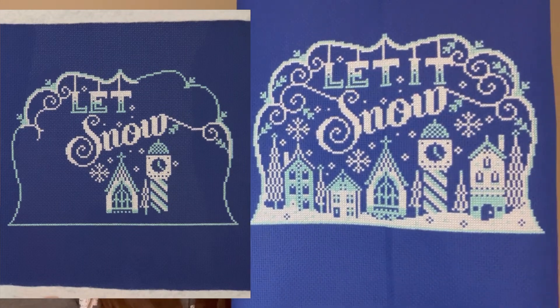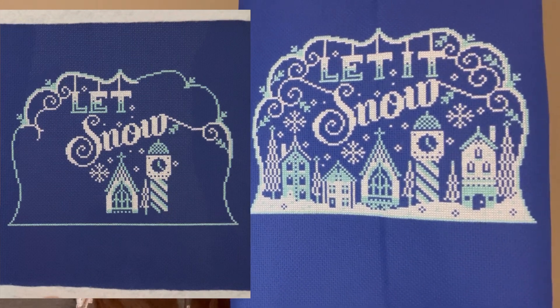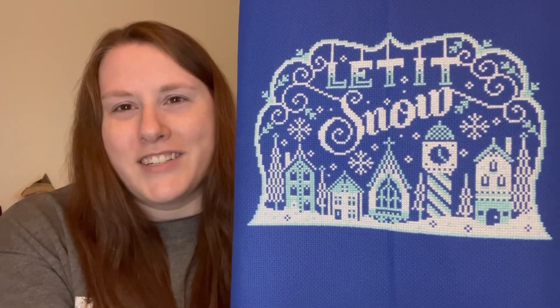If you follow me on Instagram at cross stitch and chill — you can always find that in my description — you would have already seen all three of these finishes. I also decided to omit the backstitching. There's backstitching that connects the snowflakes, kind of like how the letters are connected. I liked the idea of them falling onto the town instead of hanging from the top, so I left that part out.